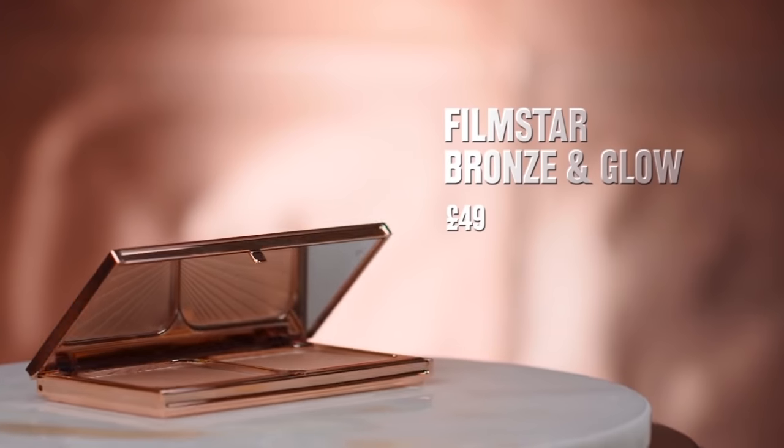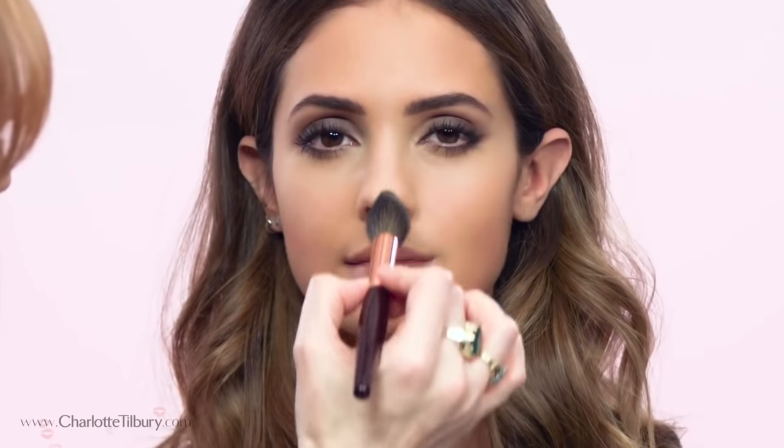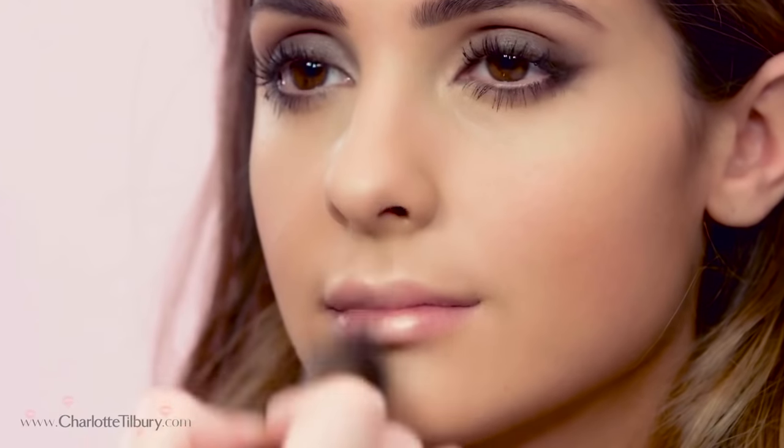I'm going to use my Film Star Bronze and Glow. Suck in your cheeks, take the powder and sculpt brush, dip into the sculpt shade, and follow the hollow with your brush — this will give you the most wonderful facial architecture. Then take the same brush, dip it into the highlight shade, and it's super effective at bringing out your film-star cheekbones. Pop that down the center of the nose and onto the bow of the lip.